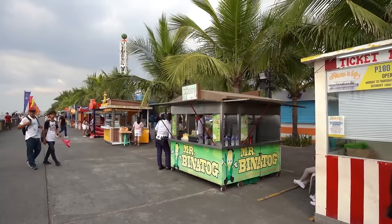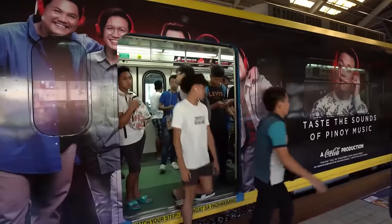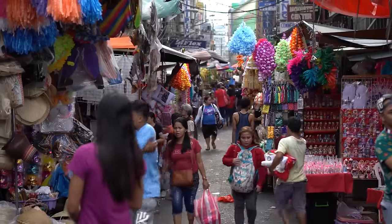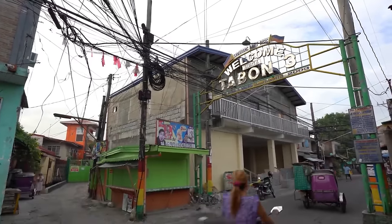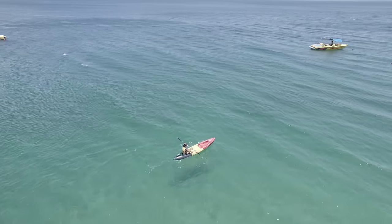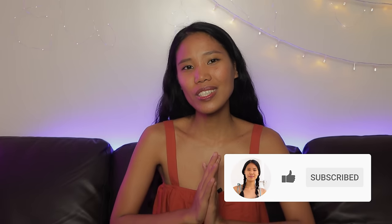But don't worry. If you get used to living like a local, you'll be surprised at how much money you can actually save with your $1,000 budget in the long term. And with the money you can save, you'll be able to do more activities that you like. So there you have it — that is what to expect living on a $1,000 per month budget in the Philippines. If you enjoyed this video, a like and subscribe would be much appreciated. Thank you for watching and I'll see you in the next one. Bye!